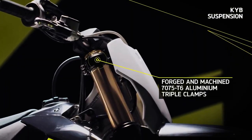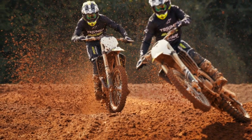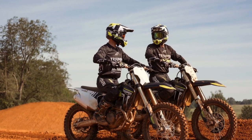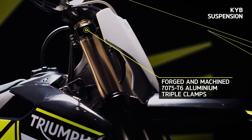Equipped with Triumph's app-controlled engine management system, the TF250X offers riders access to an impressive array of 10 factory maps, along with the ability to fine-tune fueling and ignition configurations, all conveniently managed from a smartphone. It's like having the power of customization right in your pocket.